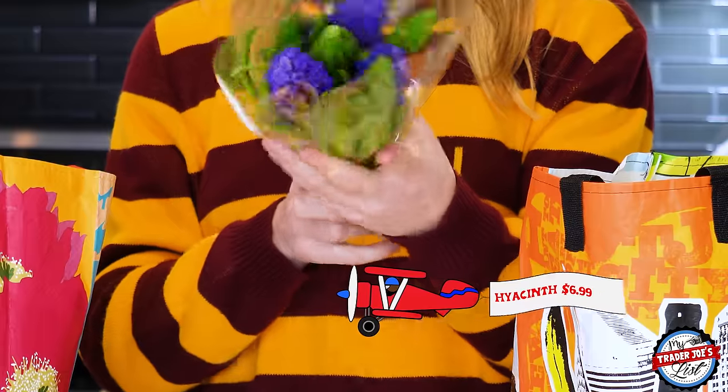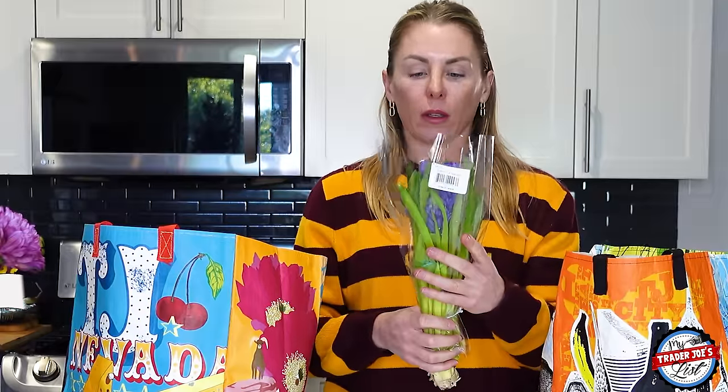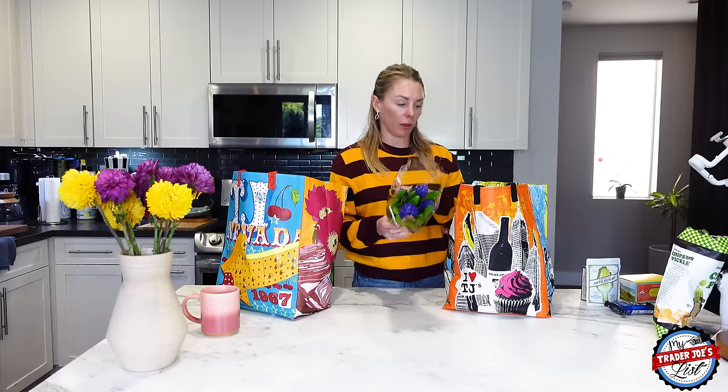I picked up some hyacinths — these are amazing. They make your house smell so, so good. Once you put them in a vase and let them sit for a couple of days, you'll walk in and think, what is that wonderful smell? Hyacinths. Really, really great.